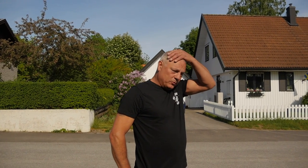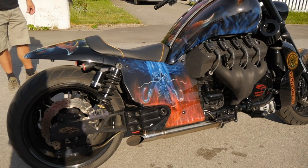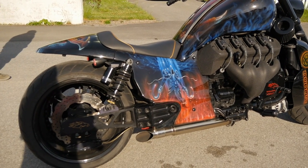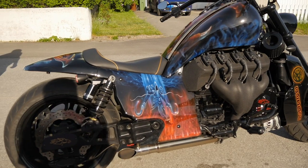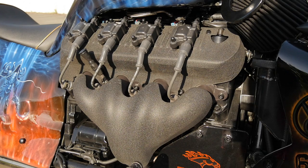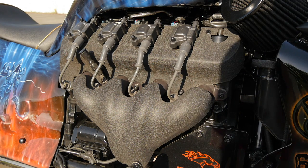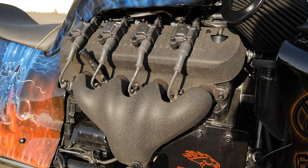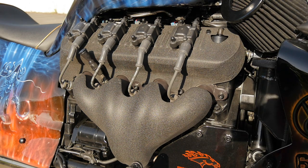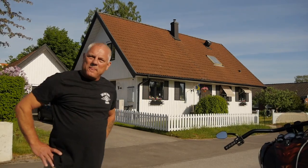Den här motorcykeln är en 2012 och det är en supersport-modell, lite lägre modellen. Den är ombyggd ganska mycket men standardmotorn är en LS3 Corvette-motor på 6 200 kubik. Standardmotorn har egentligen 445 hk. Den här är lite trimmad med en trimkam, och har idag 525 hk. Den är som att tippa omkull när den står och går på tomgång.